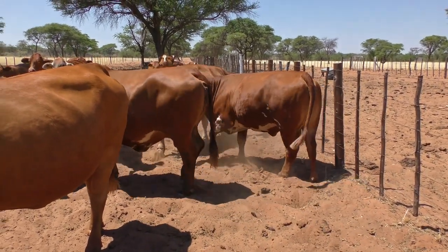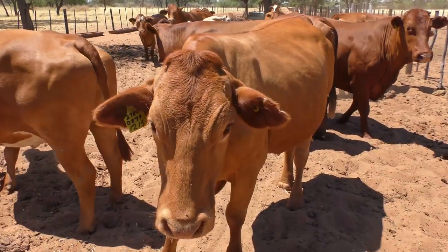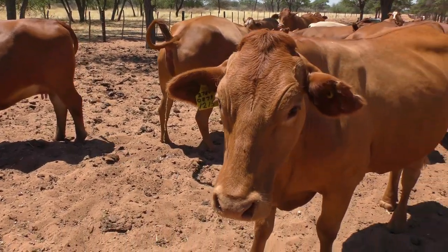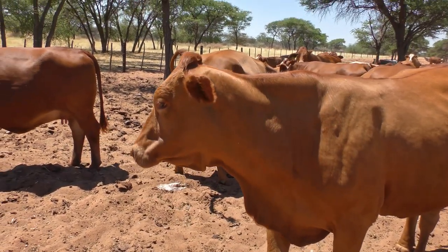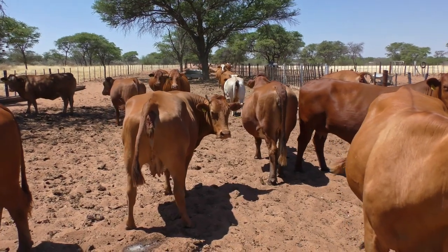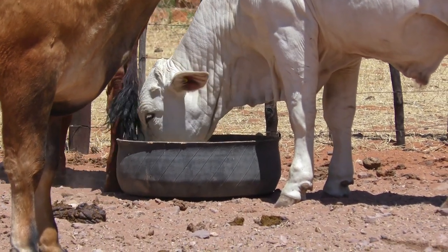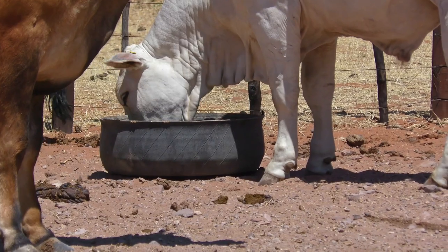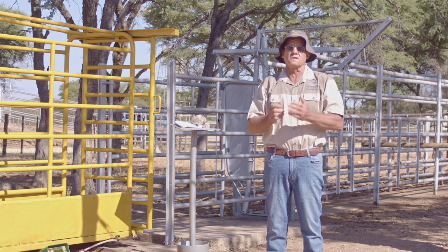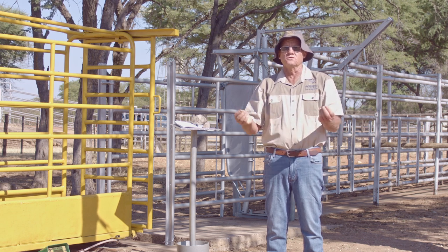When looking at what you need, you need some sorts of pens. The first one is the holding pen. When cattle come from the field, you bring them into the holding pen, which normally has water available since cattle sometimes need to stand overnight there. The holding pen is a large pen or kraal. From there, you go to the catching pen, which is a small pen — normally 15 by 15 meters — so cattle can't run around too much. Here you start sorting animals into individual groups.